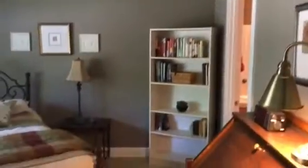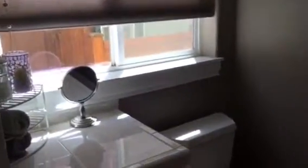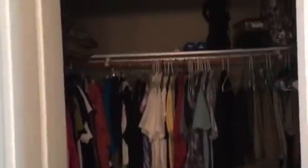To the left you have the master bedroom. Master bathroom, shower, and a nice walk-in closet.